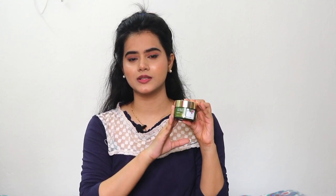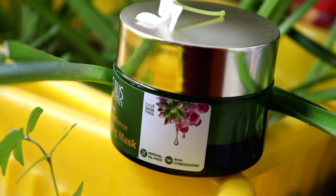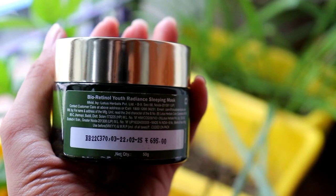Use this for the night. Make sure you clean your face properly, and after that apply this sleeping mask on your face. It will repair your face overnight, reduce fine lines, and provide a brighter look. Apply this on a regular basis for better results. This is a 50-gram container which retails for Rs. 695 only.